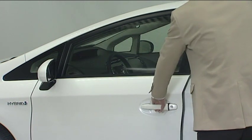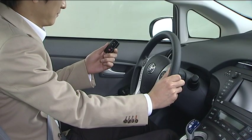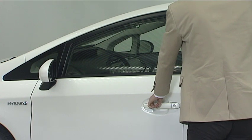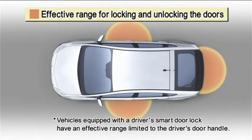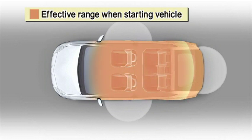The smart key system has a convenient function whereby the door can be locked and unlocked, and the hybrid system can be started simply by carrying the electronic key on your person. The system operates through the transmission of radio waves between the electronic key and the vehicle. When locking or unlocking the doors, the system can be operated when the key is within about 2.3 feet from each of the door handles. When starting the hybrid system, the system can be operated when the electronic key is inside the vehicle.